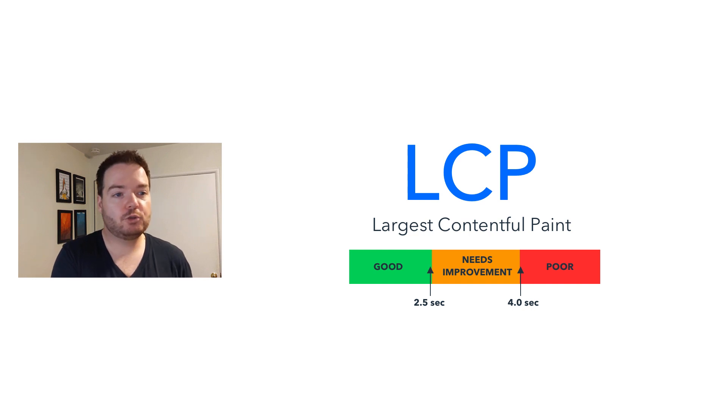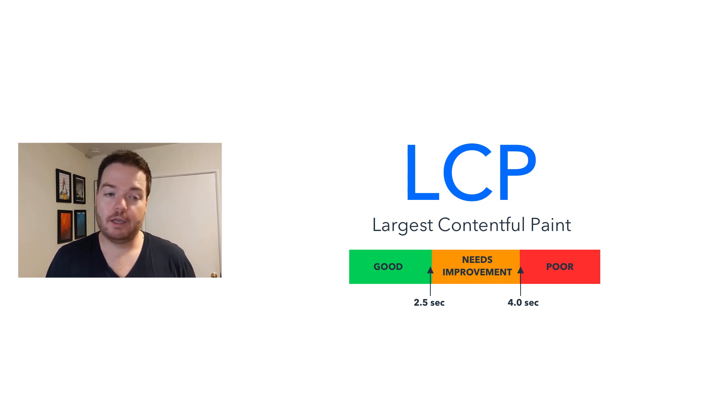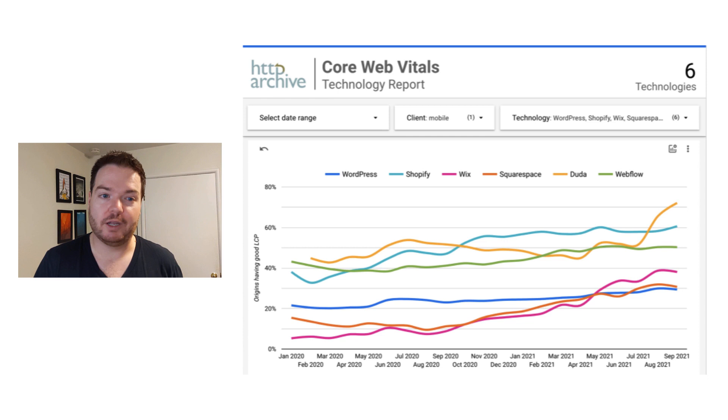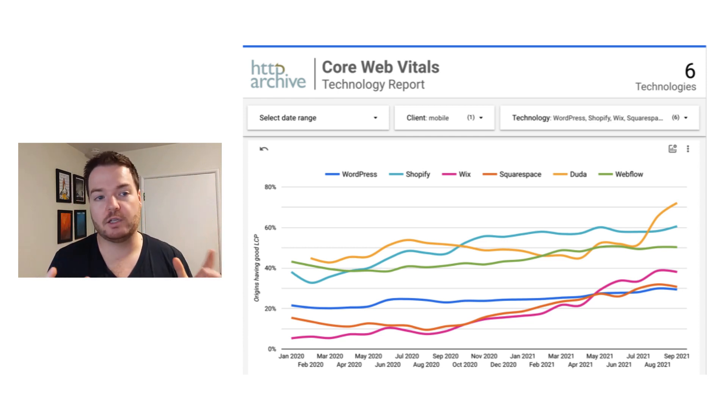So it will be interesting to see how these evolve in the coming few months. Let's dig into the actual individual metrics and see how each platform does independently. The first one we're going to look at is LCP — Largest Contentful Paint. It's what is the biggest thing to load on the page and how long does that take? Looking here, you'll see that Duda is really jumping out ahead, with over 70% of their sites passing the LCP metric.